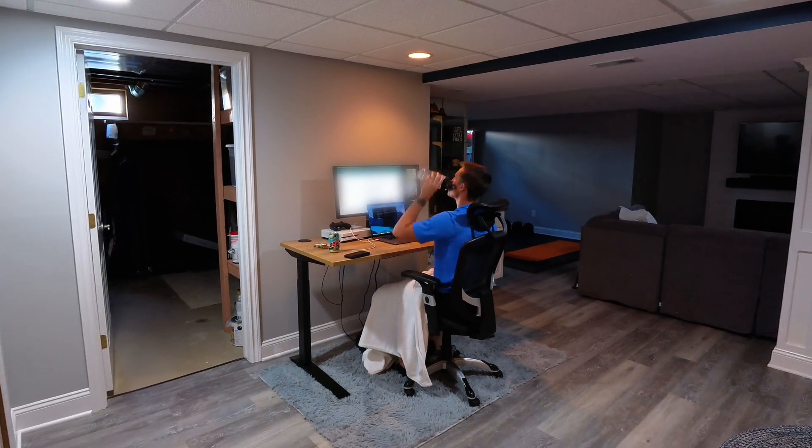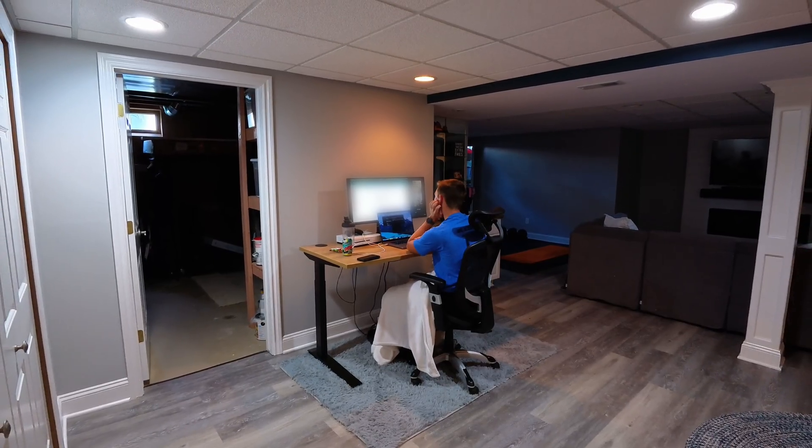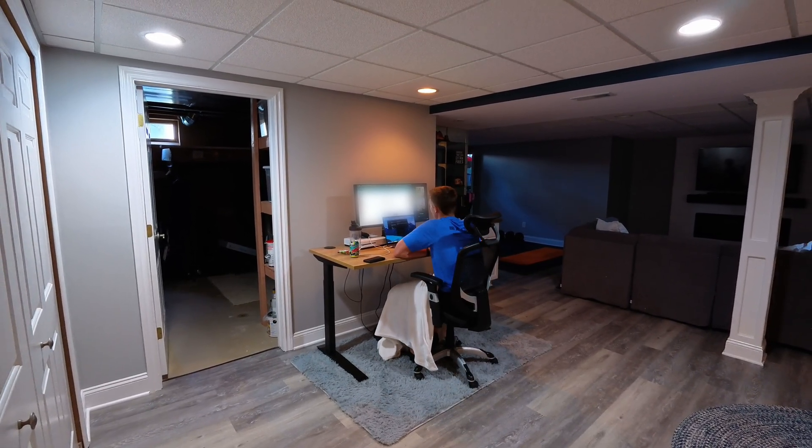And here come the meetings. First meeting today is on-call handoff. The previous on-call will just go over what happened during the past week and call out anything for the next on-call, which is me this week.